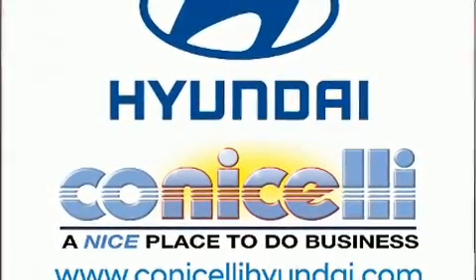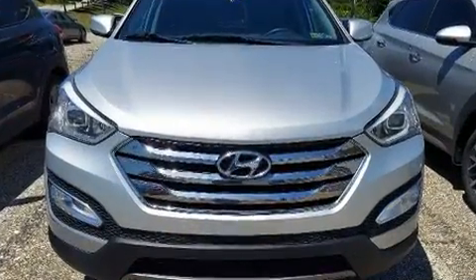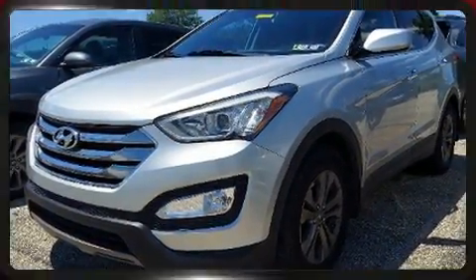Hyundai also prioritized safety and security by including head curtain airbags, front side impact airbags, traction control, brake assist, a panic alarm, and four-wheel disc brakes with ABS.